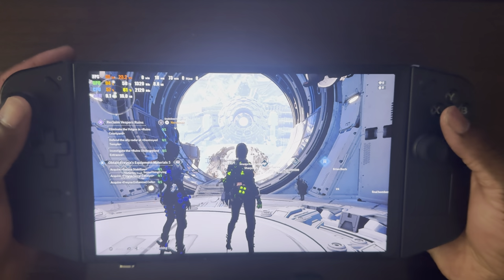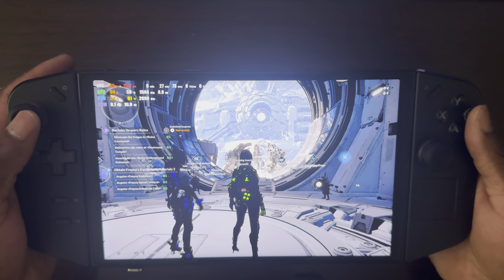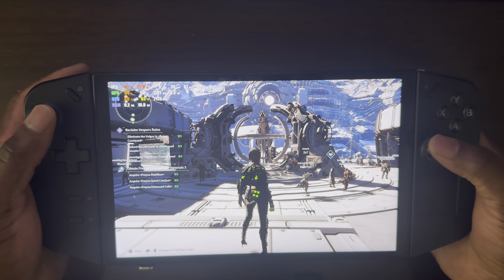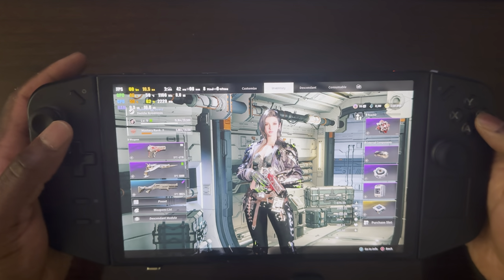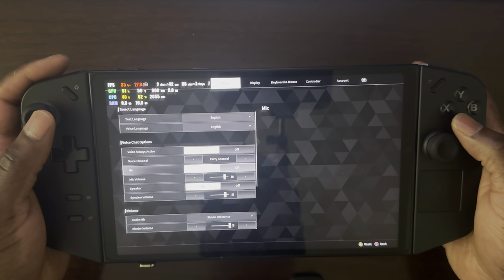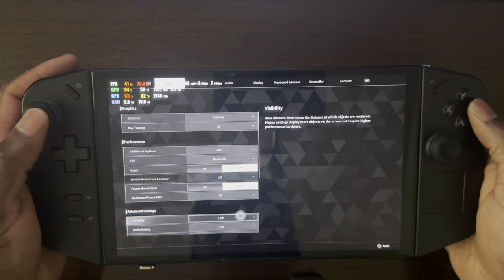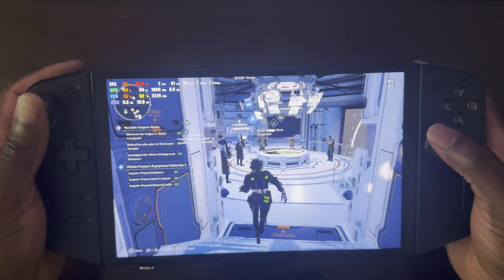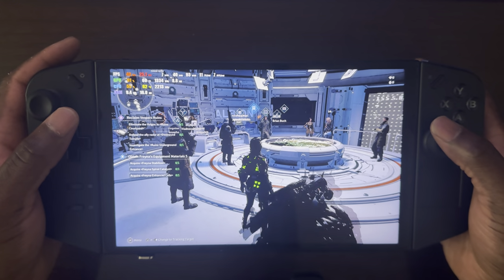Now we're in-game. On the left side is where I have my quest progression to keep track of objectives. I'm in the city, which is one of the more crowded areas, and at 1200p I'm getting 45 FPS. One thing you can do is lock the FPS to 40 to make it a little bit smoother. You can lock your maximum frame rate down to 40 if you want. You can also change the resolution down from 1200p to 800p if you desire.